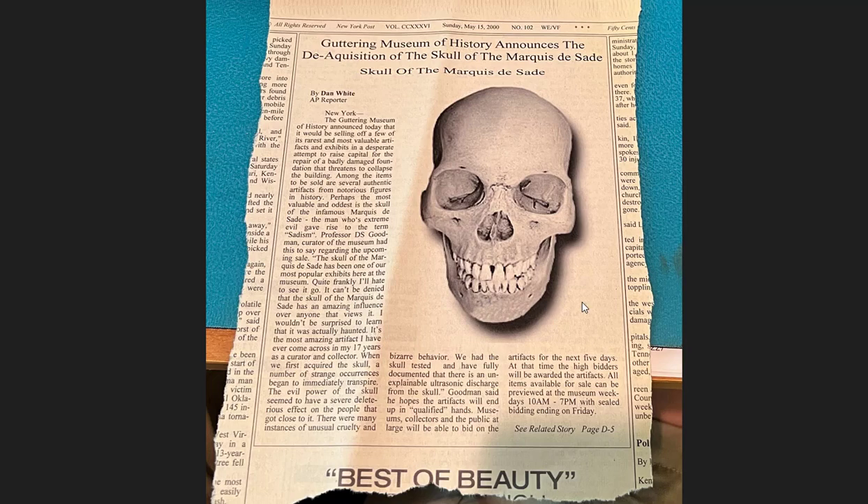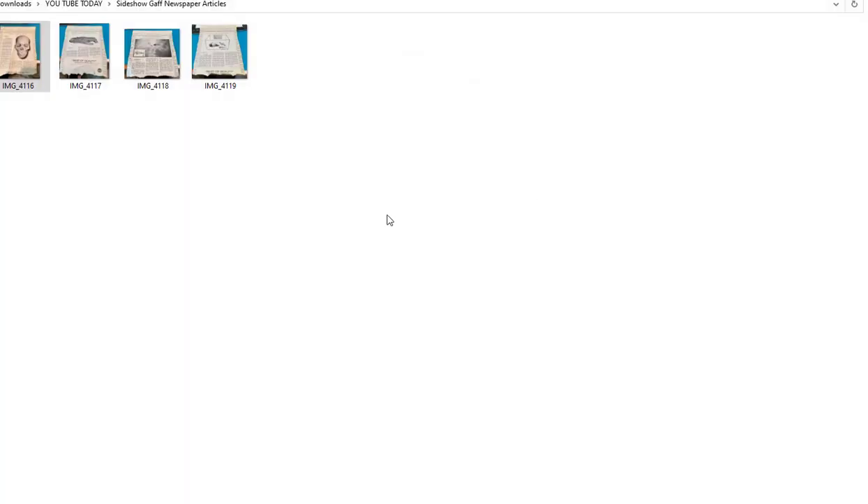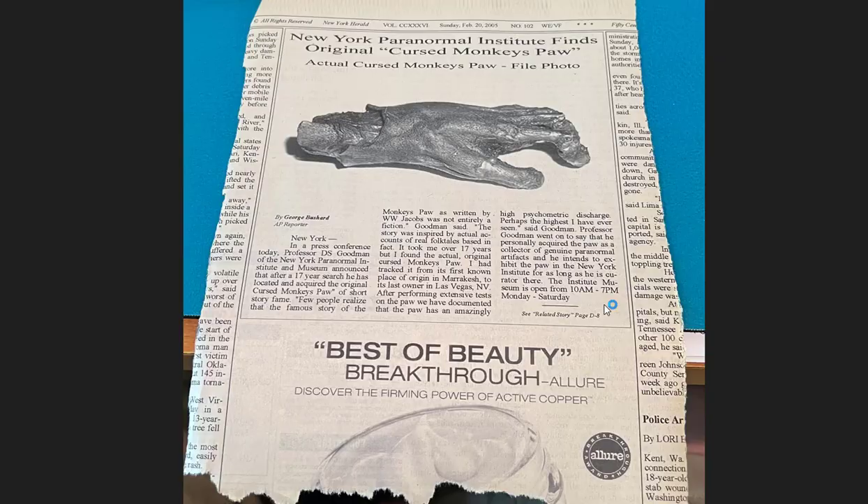When you got the skull it was bright white, so I'd take a spray stain, spray it with tan stain, then just dab it with a cloth — it gave it a real aged look. Here's the actual cursed monkey's paw — this is what I did with it.